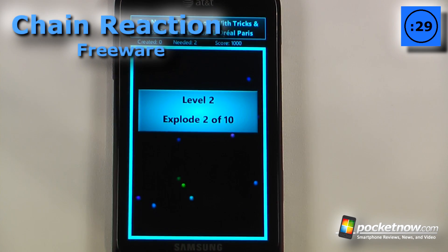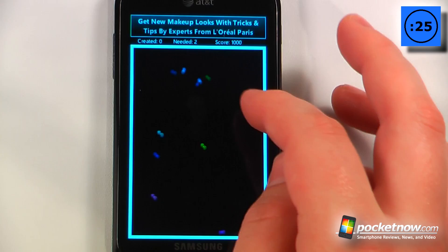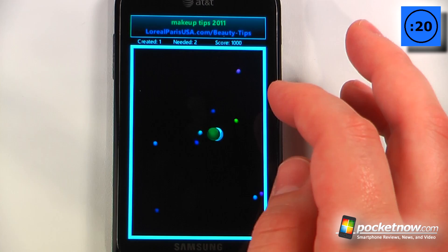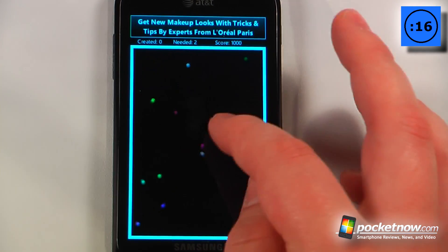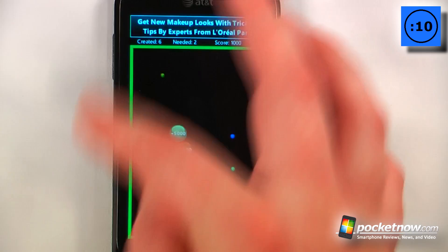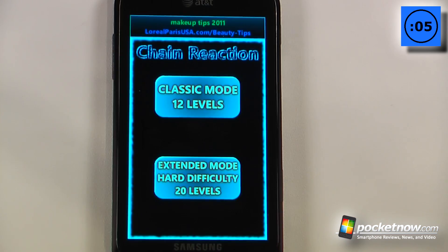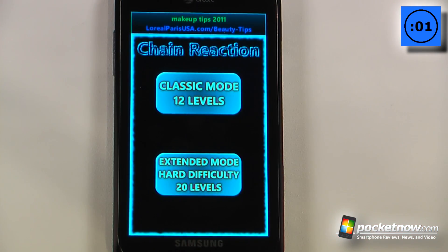Chain Reaction is a free game available in the Windows Marketplace. The object of the game is to get as many chain reactions as you possibly can by positioning a spot where the little tiny spheres will go and collide with it. For this level I need at least two — I failed, so let's try that again. And now that I've gotten two or more, as you can see, the green bar around the screen lights up and I beat that level. There are two game packs available: the 12 Classic Mode and the Extended Hard Difficulty Levels.